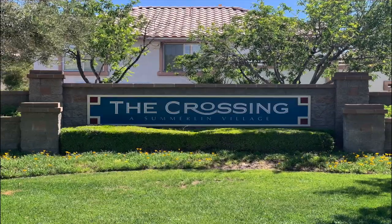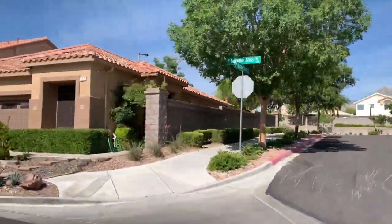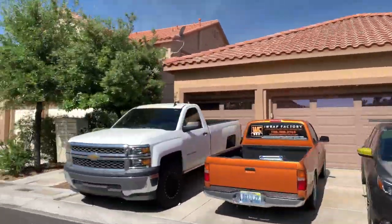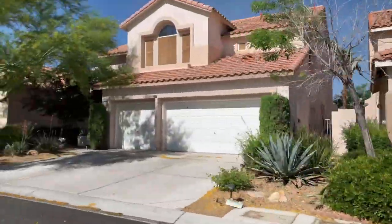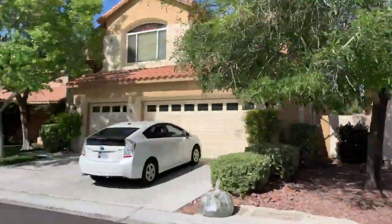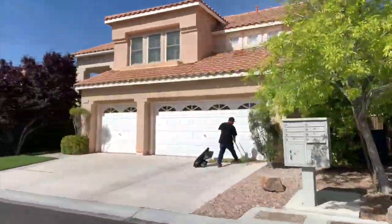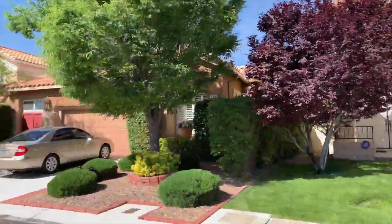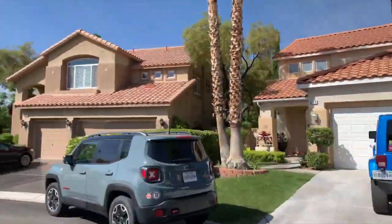The Crossing Village in the Summerlin Master Plan community features 530 acres of residential single-family homes and townhomes and is also part of the Summerlin North Community Association. The Crossing Village offers its residents a variety of neighborhoods and houses. One can select from a variety of subdivisions, which includes starter homes for first-time buyers or larger home plans more suitable for a family.